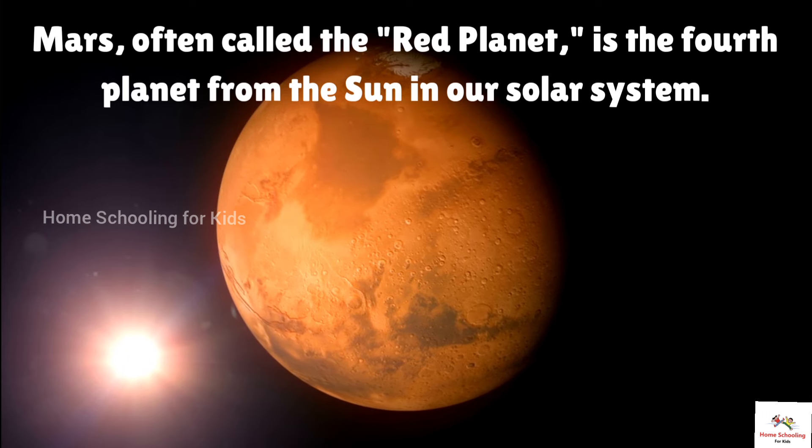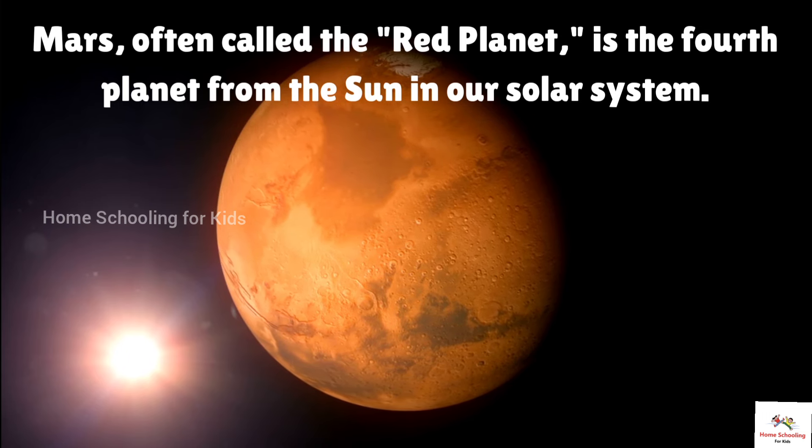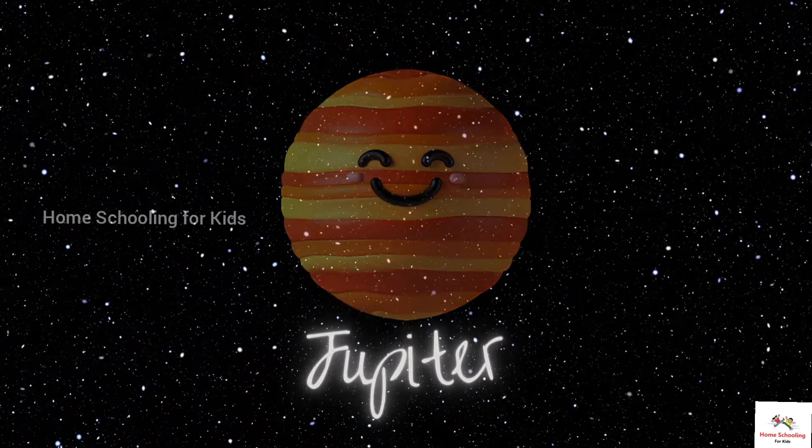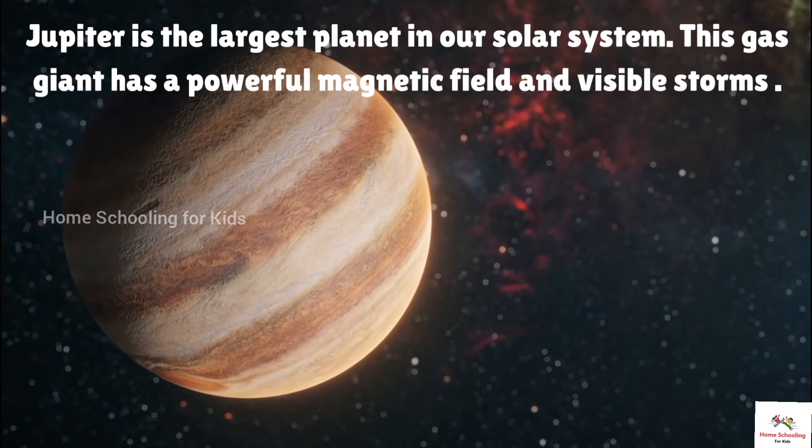This is Mars. Mars, often called the red planet, is the fourth planet from the Sun in our solar system.